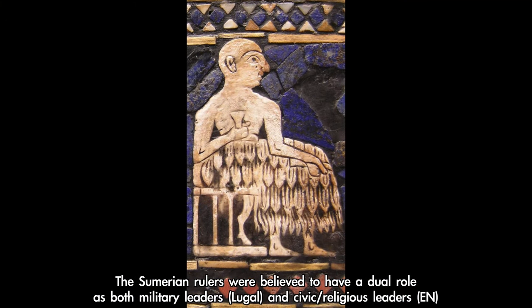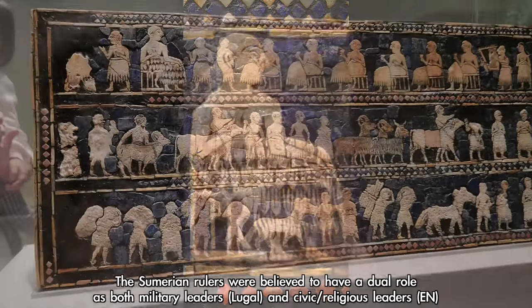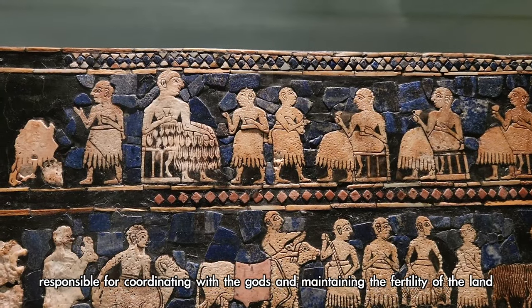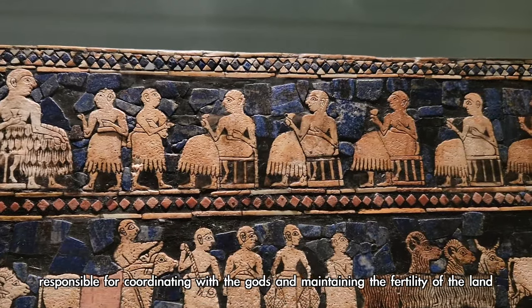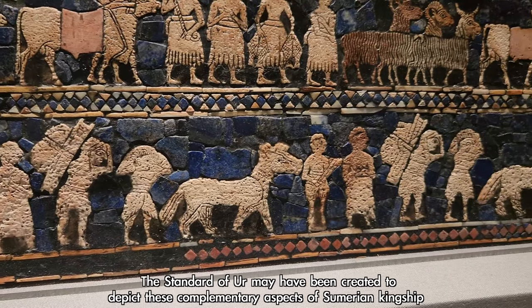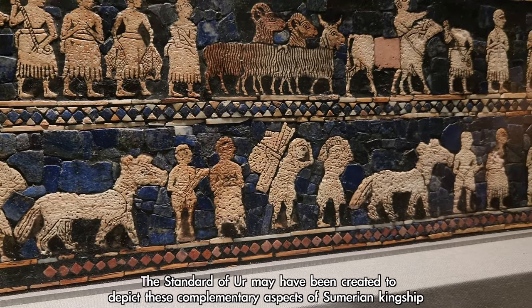The Sumerian rulers were believed to have a dual role as both military leaders and civic religious leaders, responsible for coordinating with the gods and maintaining the fertility of the land. The Standard of Ur may have been created to depict these complementary aspects of Sumerian kingship.